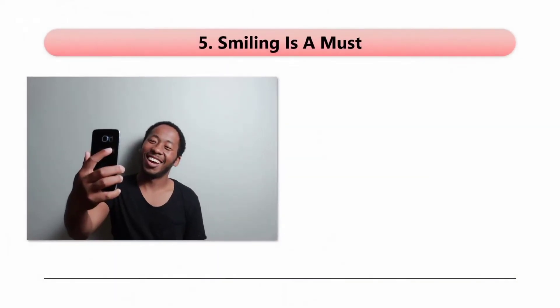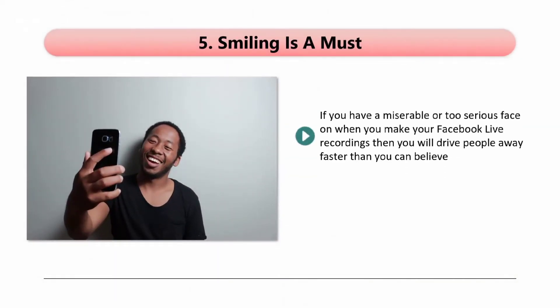Tip 5: Smiling is a must. If you have a miserable or too serious face on when you make your Facebook Live recordings, then you will drive people away faster than you can believe. You need to smile as much as possible when you are on camera, as this will make your audience feel happy about watching you. Learn to speak with a smile, too. If your speech is unfriendly or monotone, people will become bored very quickly and probably leave. You want to energize your viewers with your personality and inspire them. If it is relevant, tell your audience how you overcame specific obstacles and give them the confidence that they can do it too.